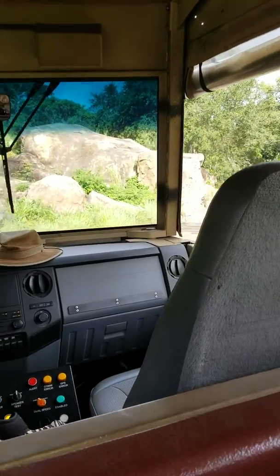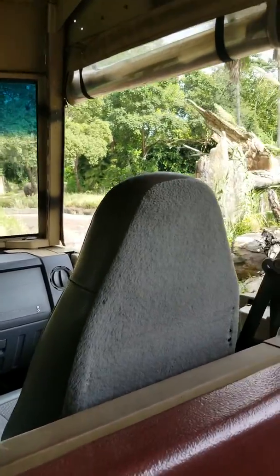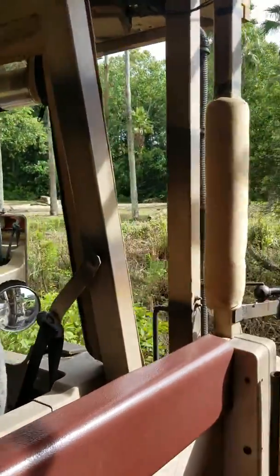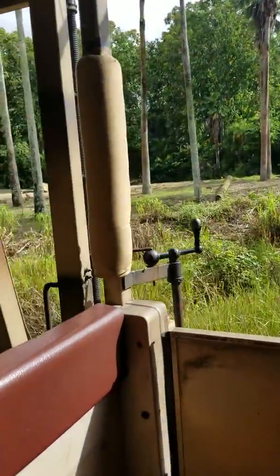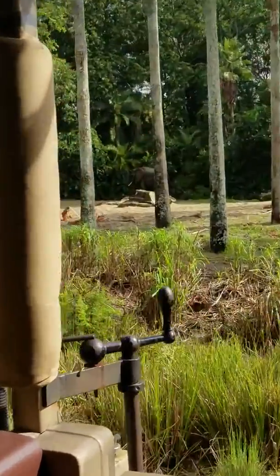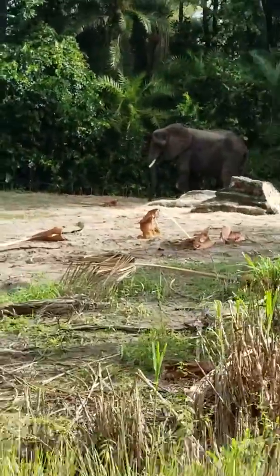We're heading on over to Tembo Country and it looks like a lot of trees have been taken down already. I spot an elephant up ahead — we have found a Tembo! We'll see if we can find some more as we make our way forward. The watering holes here to the right are great places to spot elephants — they need to stay hydrated just like we do. An elephant's trunk consists of thousands of muscles and can store about five gallons of water at one time. You can see this one is eating right now, using that trunk to gather food up to its mouth.